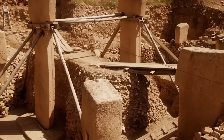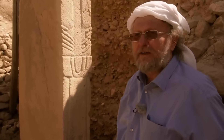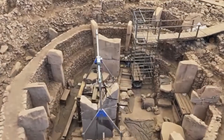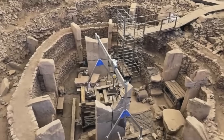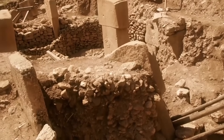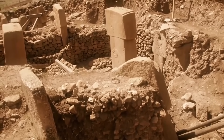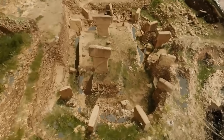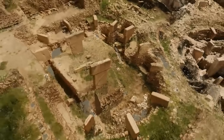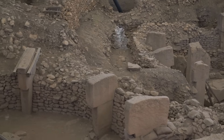Each room has huge pillars shaped like the letter T. These are not just rough rocks — they are beautiful monoliths standing up to 18 feet tall. Some weigh as much as 50 tons, about the same as three large school buses stacked on top of each other. These stones were not found on top of the hill; they were carved out of the solid bedrock at the bottom of the hill and then moved up to the summit.